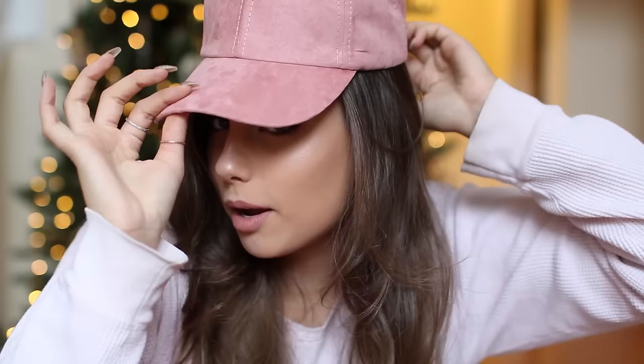Next thing I got was this pink suede hat. I absolutely love suede and I love this color pink — I've been wanting a pink suede hat forever. I'm not gonna put it on because it's gonna ruin my hair, but it's pretty cute. I got Viva La Juicy, Juicy Couture perfume. I've been using the same perfume since sixth grade, so I'm original, but I just ran out of mine.